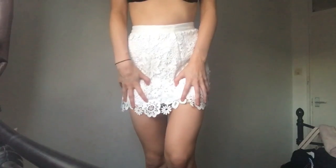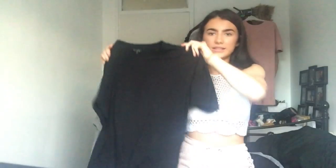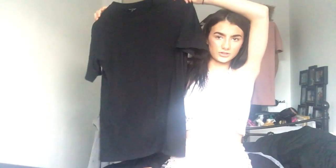I got this skirt from Topshop — it's like crochet and it is absolutely beautiful. The skirt is a size 8. I also have this oversized t-shirt dress from Topshop that I wear like every day, I'm not even joking. It's so comfy. The t-shirt dress was a size 8.